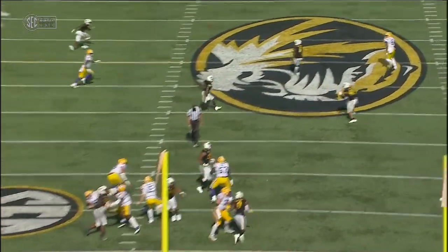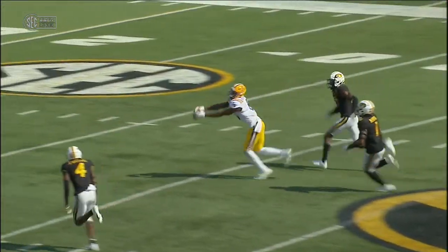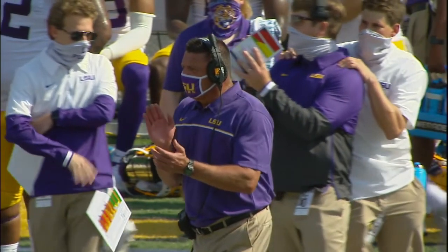Steps in the pocket, throws deep down the field — caught by Terrace Marshall, great grab inside the 35. 51-yard attempt, kick is on its way — plenty of leg, and the kick is good. Cade York, as solid as it comes.